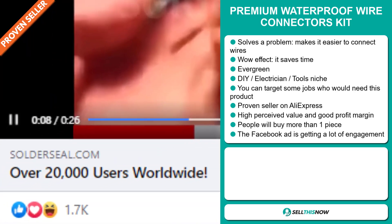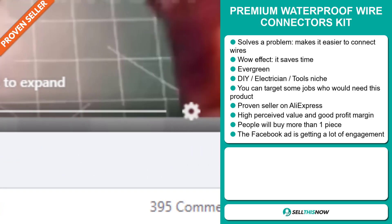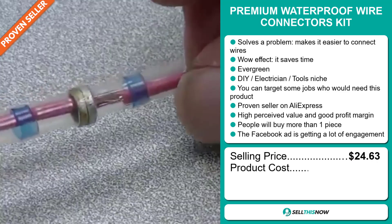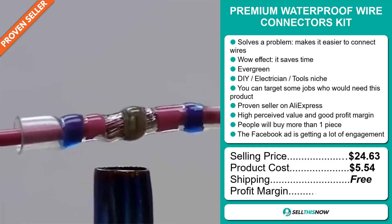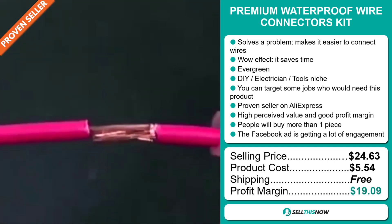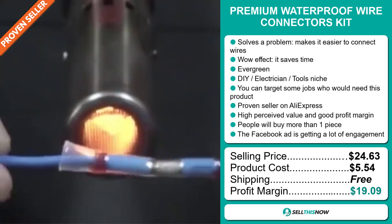The Facebook ad is getting a lot of engagement. Now the selling price for the Premium Waterproof Wire Connectors Kit is $24.63, whereas the product cost is only $5.54. Shipping is completely free. So you're looking at a very good profit margin of $19.09. Sell this now!